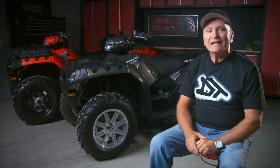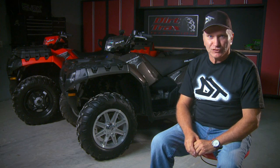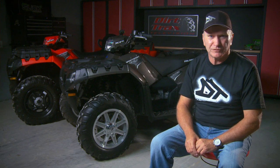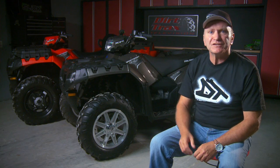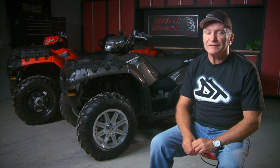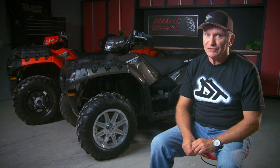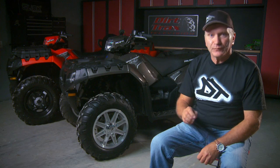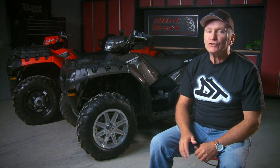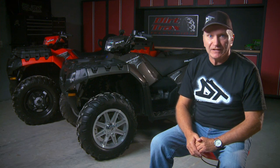True to Polaris' innovative style, in 1991 the company inserted what was among the most powerful engines ever used to propel a sport utility ATV — a full-on, liquid-cooled, 350cc, two-stroke, reed-valve-inducted single. This engine was shockingly strong and propelled the Trail Boss 350L and 350L 4x4 to new levels of respect within the industry.